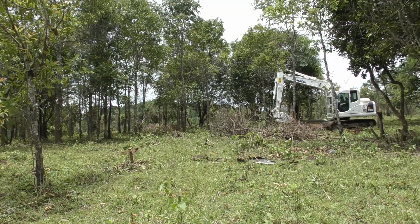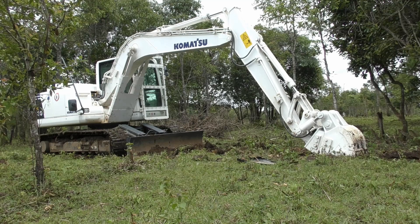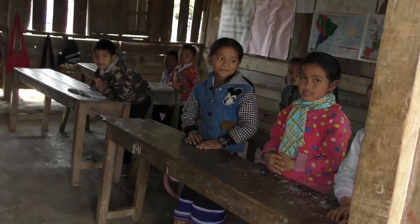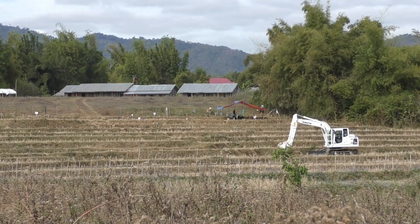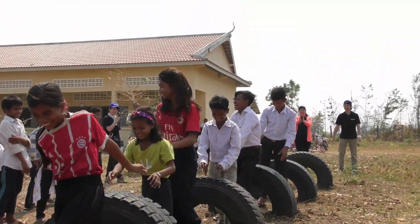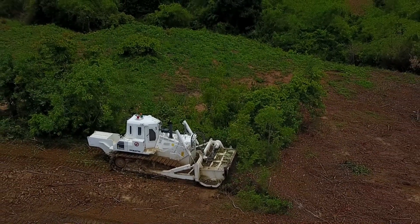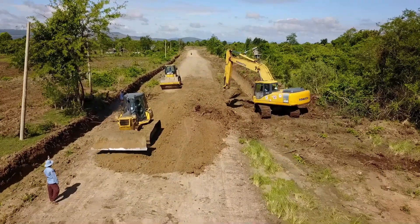During the current operations, more than 2,500 cluster sub-munitions were destroyed in Chen Quang and the land has been secured. We are also working to rebuild a school in Laos. Komatsu will continue supporting demining and land clearance activities and aiding community rehabilitation.